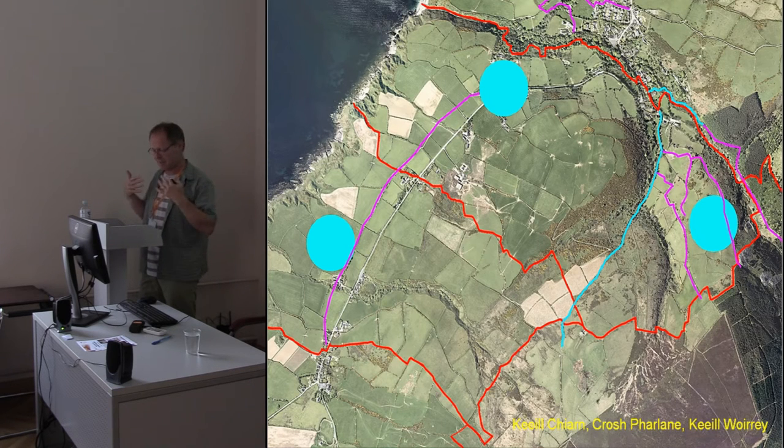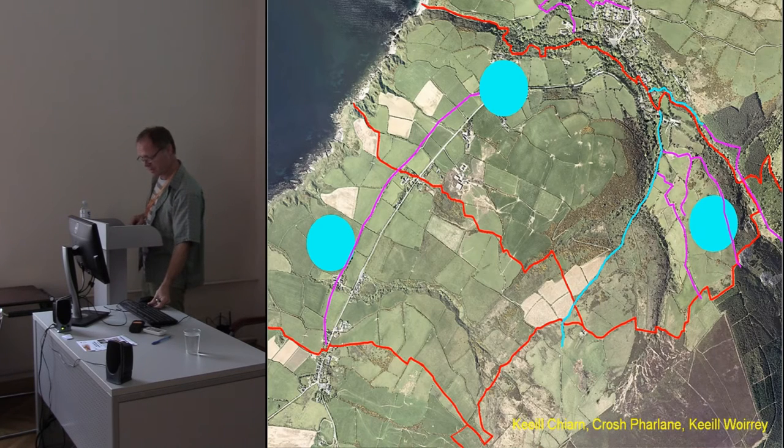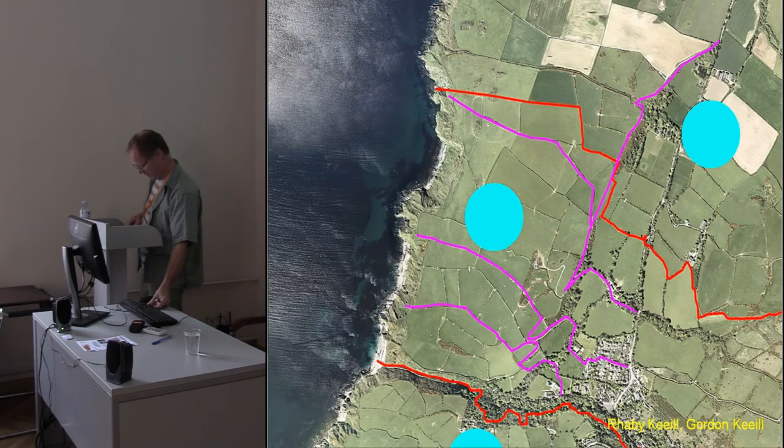This routeway is defined by the field pattern rather than crossing it. We also have the third site at Kilporey out here — it's in the middle of nowhere until you appreciate the public right of way that exists through there, and then the minor roadways through the fields that lead past or up to it.